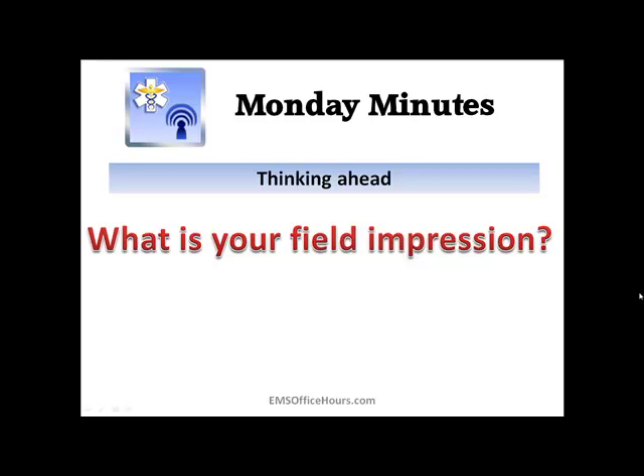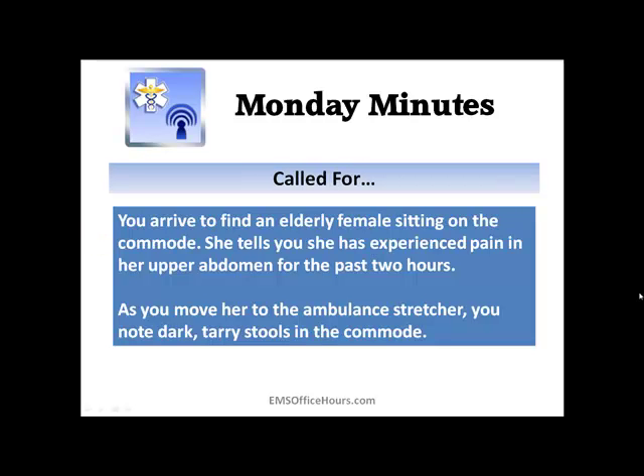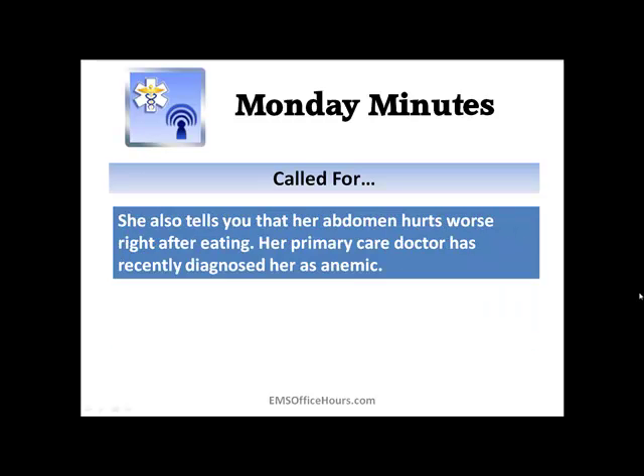This scenario today is about an elderly female that you get called for. You find her sitting on the commode. She's going to tell you she's got abdominal pain that's been going on for about the past two hours. When you go to move her to the ambulance stretcher, you notice she's got some dark, tarry stools inside the commode. You'll also find out that her stomach hurts worse right after she gets done eating, and that her doctor has recently diagnosed her as being anemic.